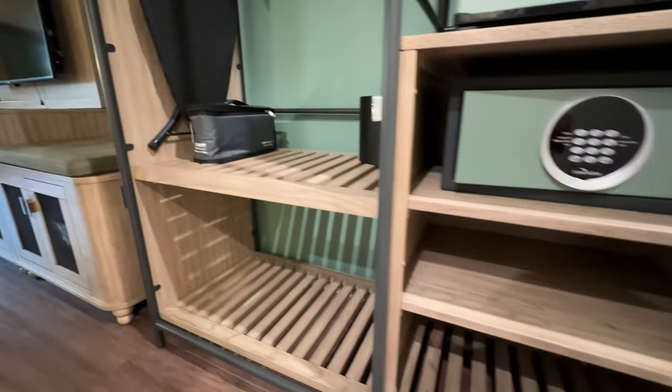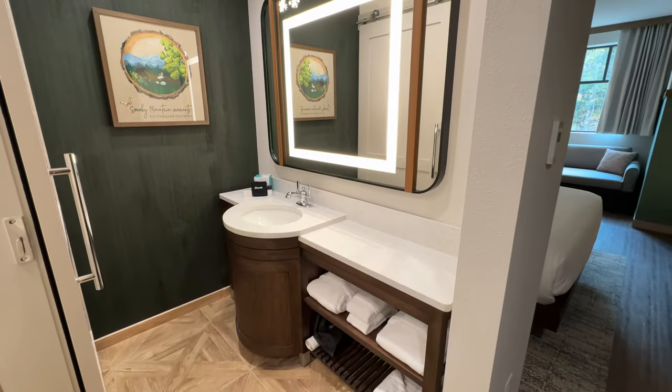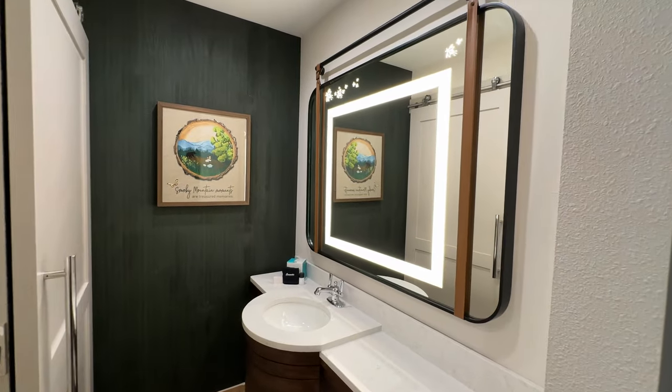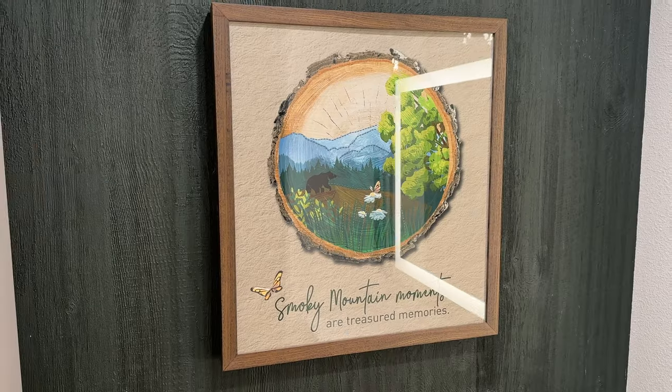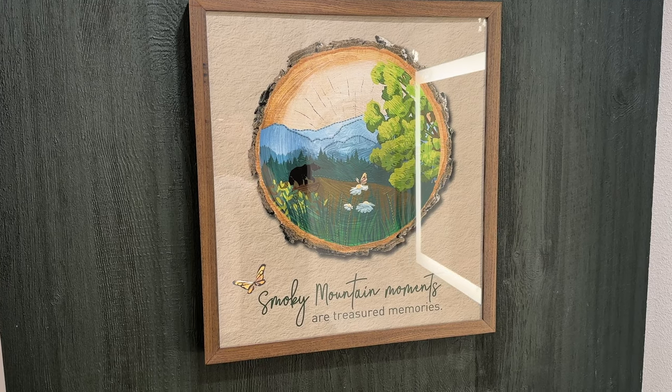There's an iron and ironing board, and a place to hang your clothes. This open area of the bathroom has a pretty good size vanity and it does have a hair dryer. It's got some lightning bugs up on the mirror, and over here this artwork says, "Smoky Mountain moments are treasured memories," with a black bear.